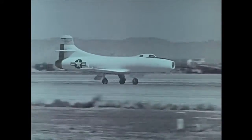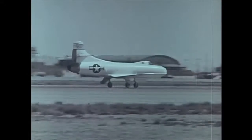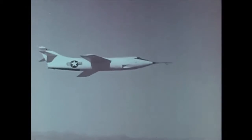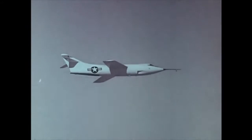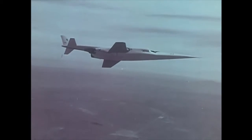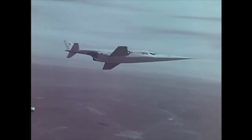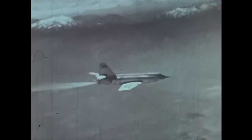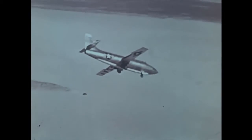Other research aircraft soon followed the X-1. The Douglas D-558 Phase 1, to investigate flight with a straight wing at high subsonic speeds. The Northrop X-4, designed to fly without a tail. The Douglas D-558 Phase 2, to study flight characteristics of swept wing aircraft at transonic and supersonic speeds. The Bell X-5, designed with variable sweep. The Douglas X-3, to investigate thin straight wings at speeds beyond Mach 1. The Bell X-1A, with its increased performance, first of a series of follow-on aircraft to the original X-1. The X-2, designed to explore aircraft behavior at altitudes above 100,000 feet and Mach 3 speeds. The X-1E and X-1B, both later follow-ons to the X-1.